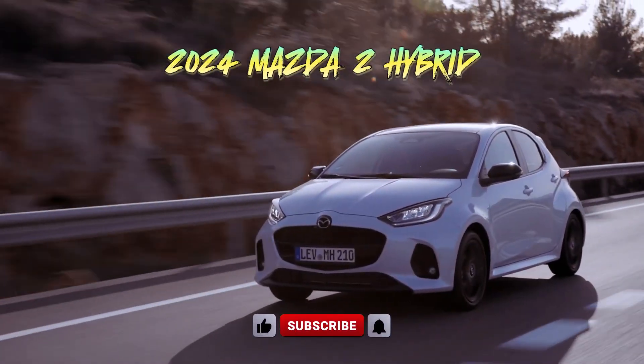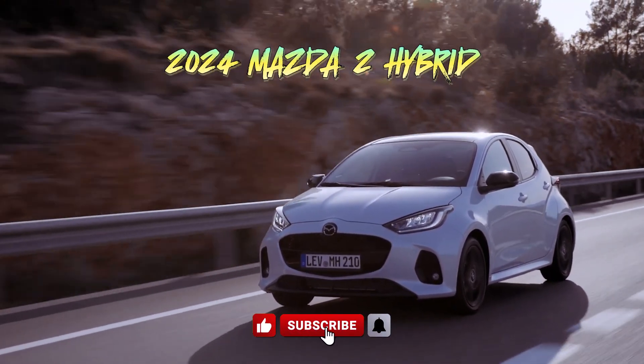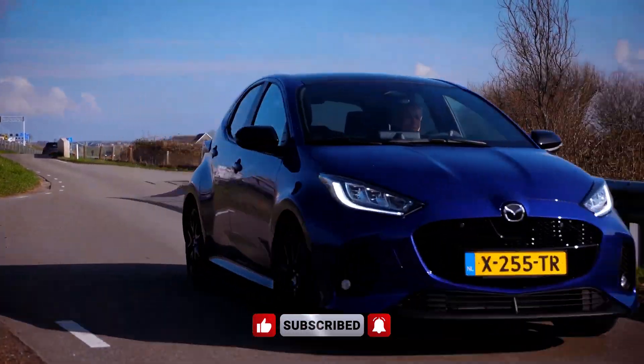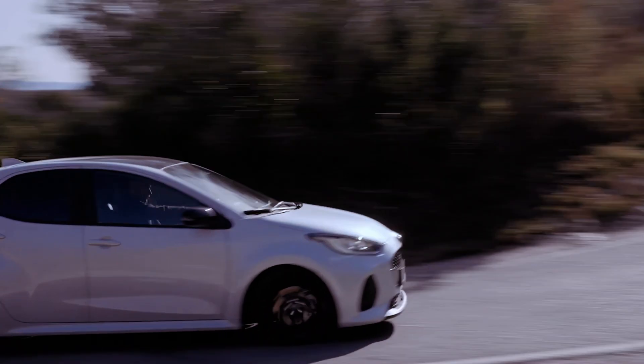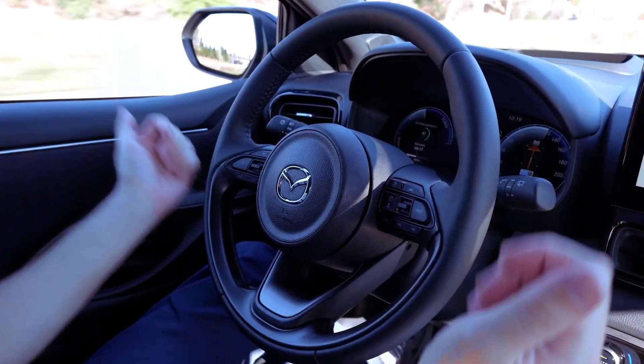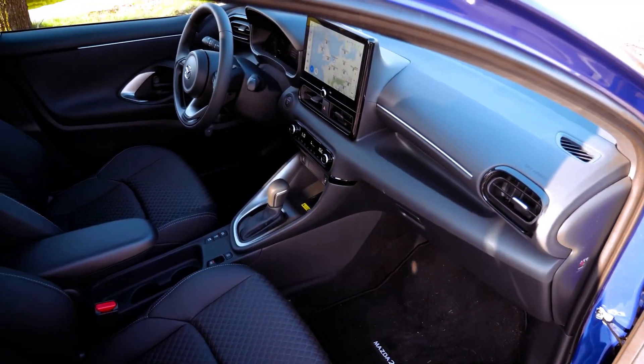The 2024 Mazda 2 Hybrid emerges as an enticing option in the compact car segment, offering a blend of efficiency, performance, and style. Priced at £27,070, it competes against formidable rivals like the Renault Clio and Toyota Yaris.